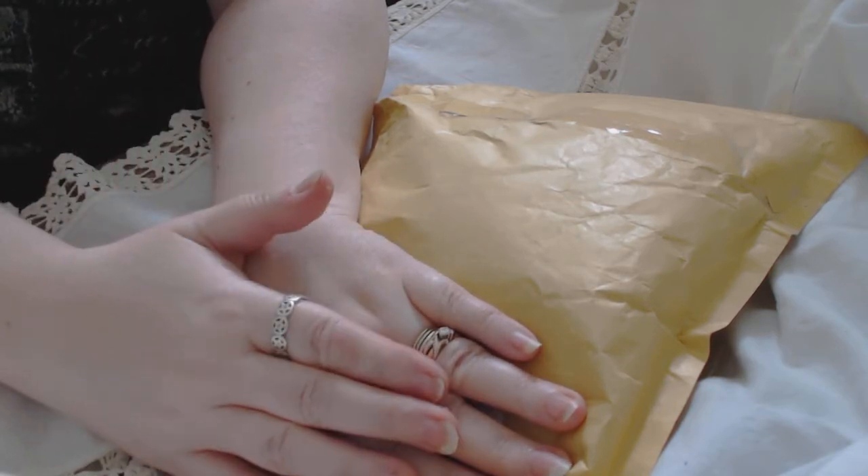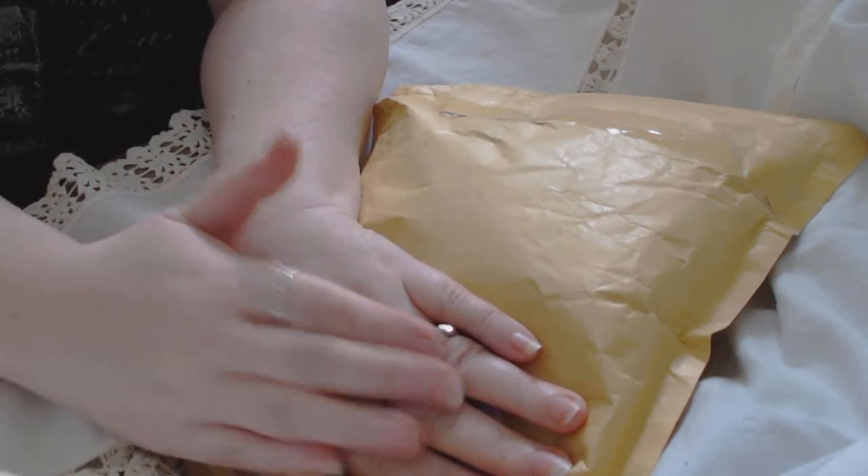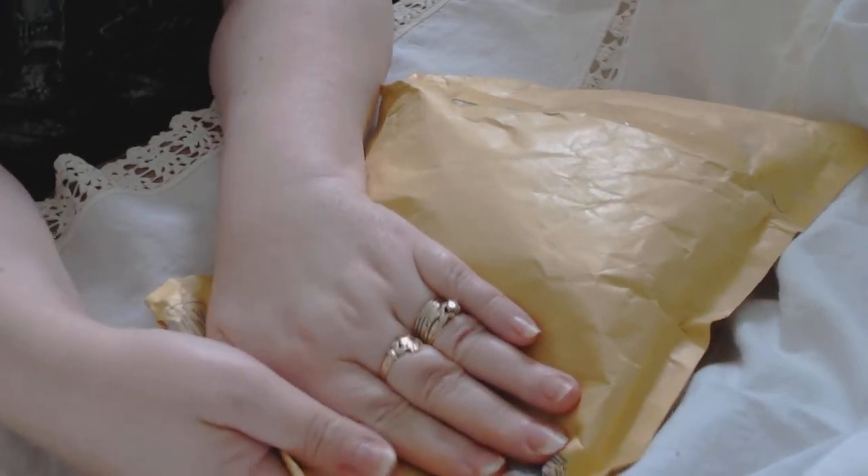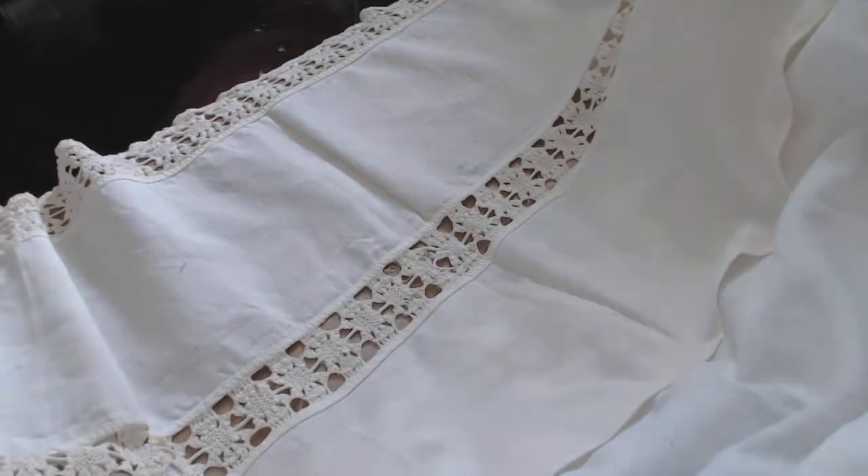I believe this is from the lovely Edwina, but there was no name on the outside, but I'm pretty sure this is hers, so let me just — I'm covering up her address here — let me just get this open.